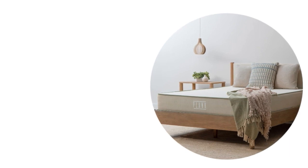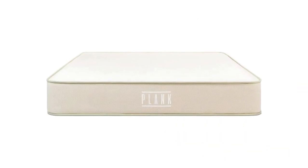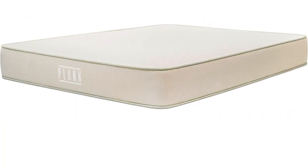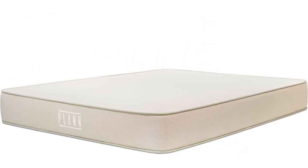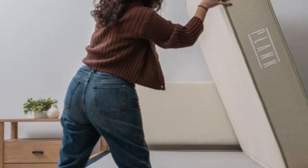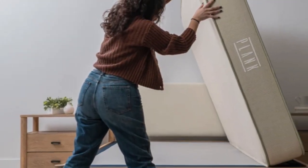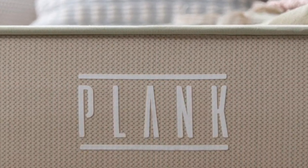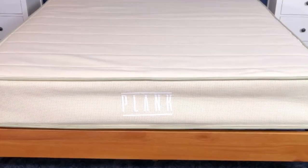Thicker coils reinforce the mattress perimeter, giving it strong edge support. We found the surface very easy to move around on. Both sides of the Plank Firm Natural have an organic cotton cover quilted with plush, breathable wool. The cotton is GOTS certified to ensure it has met rigorous standards for organic sourcing.